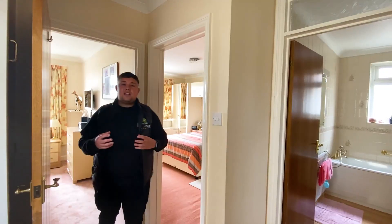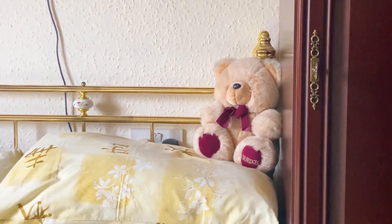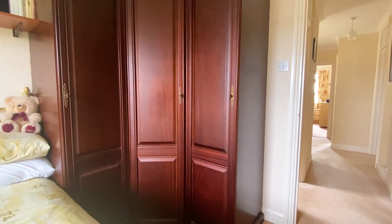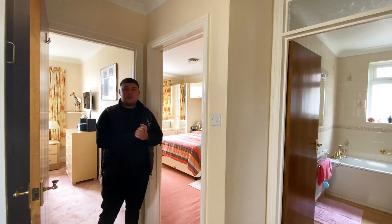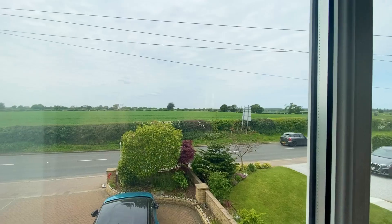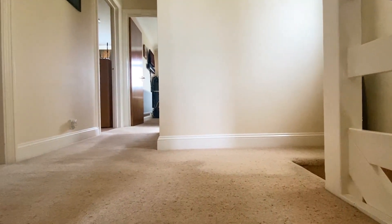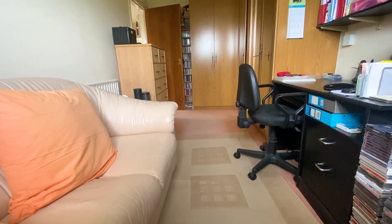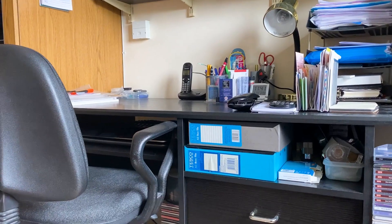The upstairs layout is just as impressive as downstairs. Behind is bedroom number four, a single room which could be used as a study, overlooking lovely countryside views. To the left is the master bedroom, again with beautiful country views — a really big room with fitted storage. It was just special, special.